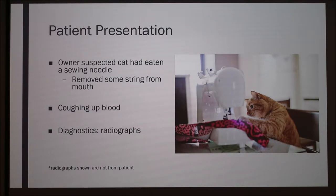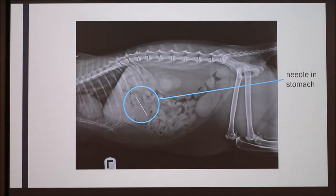Since we thought there was a foreign body, our first step was to do radiographs to see if we could actually see the needle. The radiographs I'm going to show you are not from the actual patient, just for privacy, but they are representative of the problems that the patient had. Looking at a lateral x-ray, we can see there's a pretty obvious needle in the stomach.